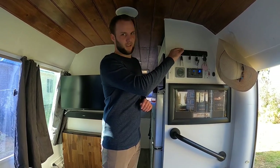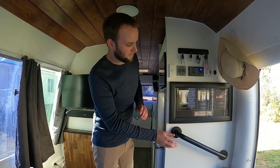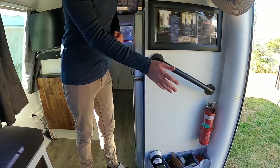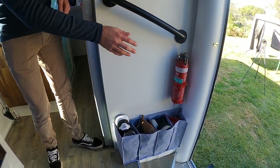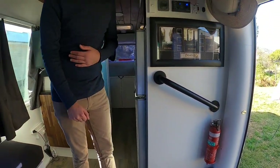We've also got a key rack to hold our keys on — a little something I couldn't live without. We've got a handrail here just to help people get in and out of the bus, a fire extinguisher, and then just a shoe holder which also has our fire blanket in it.